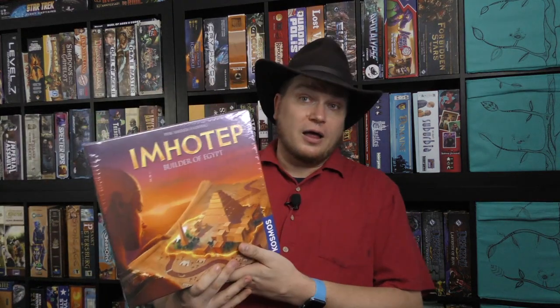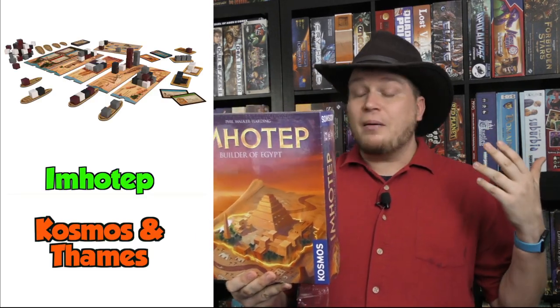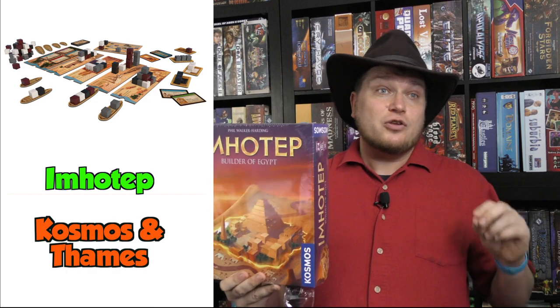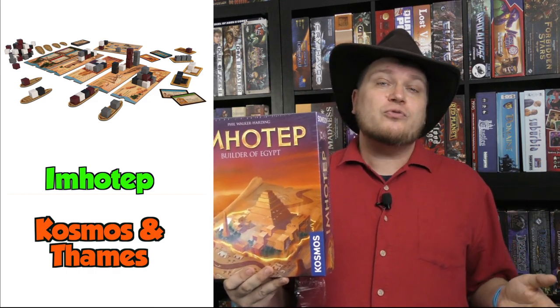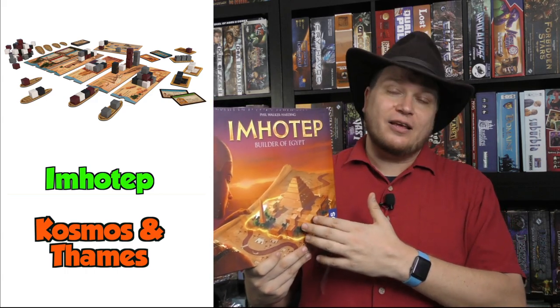Imhotep, which was nominated for another award — the Spiel Game of the Year Award in Germany. This one is about building pyramids and towers and things in Egypt. You are either adding cubes to boats or sailing a boat and taking actions with those boats. This is a really fantastic family game. You certainly want to check out my video for more information on that one.